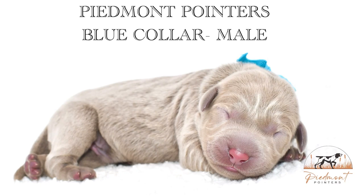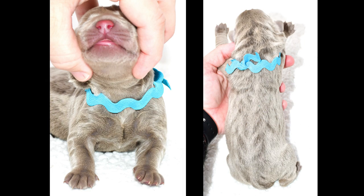Next is Mr. Blue. He's got two little white spots on his chest, but again they're so tiny they won't stay.